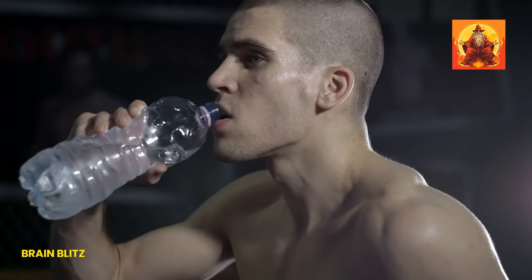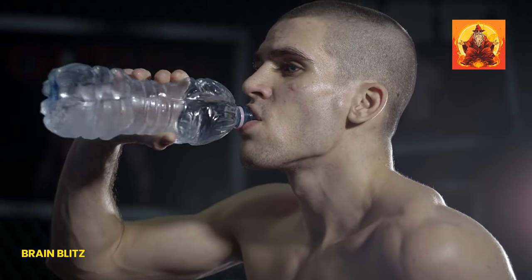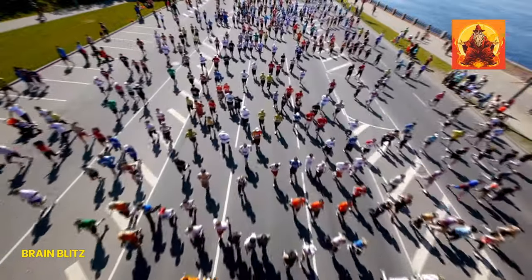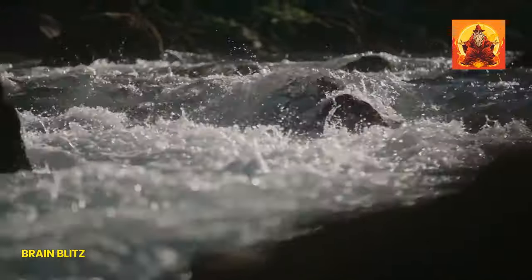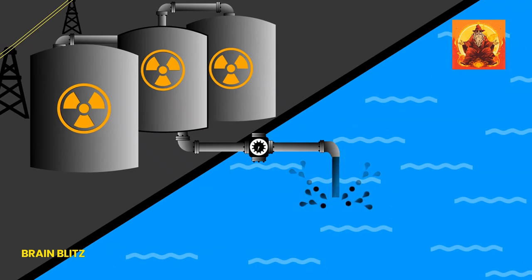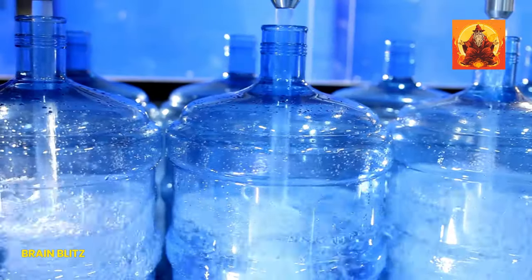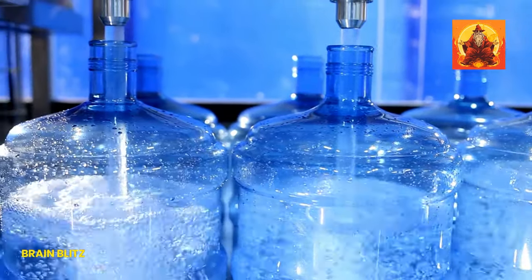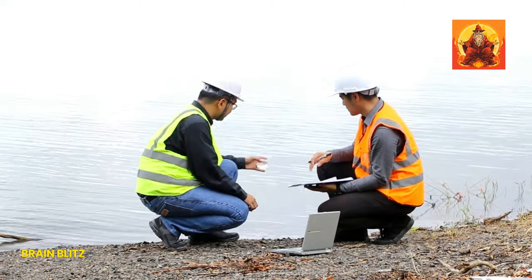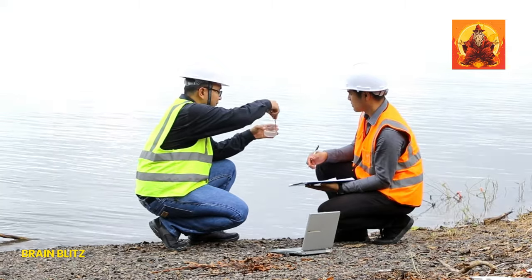Speaking of uses, heavy water is not the new sports drink on the block — it's not like you can sip on it and expect to run marathons with less effort. The real uses of heavy water are way out of the ordinary. Scientists actually use this heavyweight champion in nuclear reactors. It's helping to produce energy. But before you start thinking of installing a mini-reactor in your backyard to impress the neighbors, remember, it's best left to the professionals.